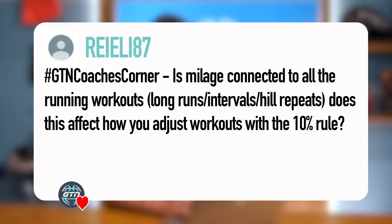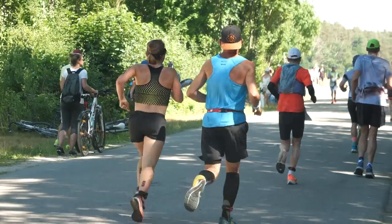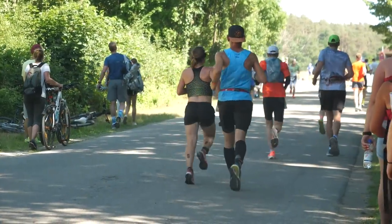Next question from Really87: 'Is mileage connected to all running workouts — long runs, intervals, hill repeats? Does this affect how you adjust your workouts with the 10% rule?' Okay, the 10% rule basically says you should never increase your mileage week on week by more than 10%, otherwise you risk injury, burnout, illness, etc. It's a rule of thumb to make sure you're not overreaching. Yes, your mileage includes all of those things — any running you do counts.